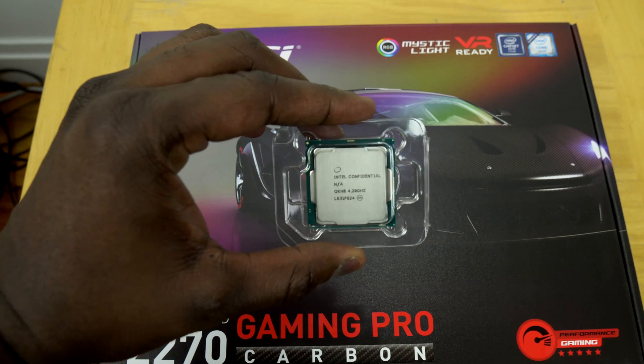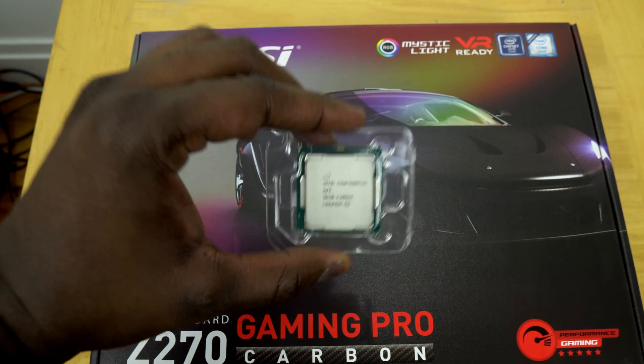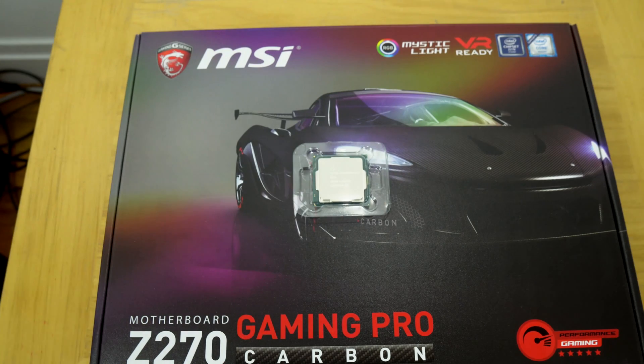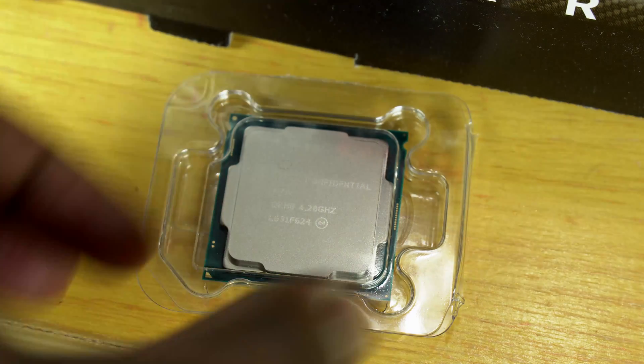Hey guys, ThunderE here and welcome to our review of the Intel Core i7-7700K Kaby Lake processor clocked at 4.2 GHz. It retails for about $349 and this processor comes unlocked.